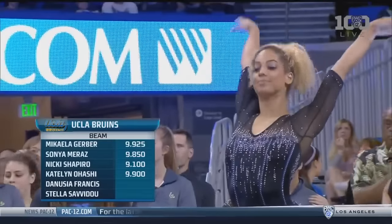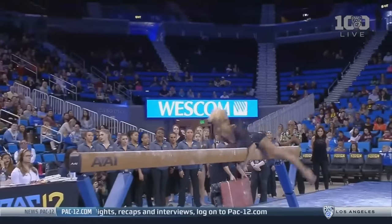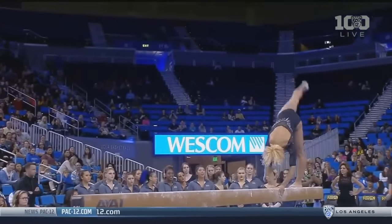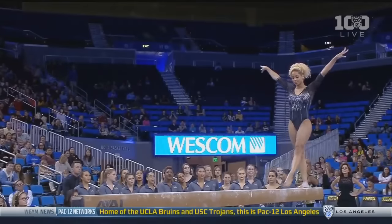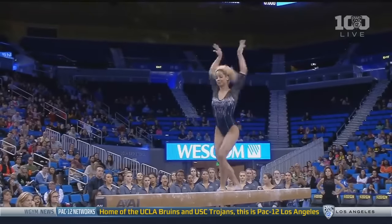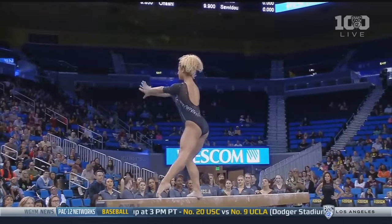Here's Denusha Francis, and for people watching across the country, this is the most interesting beam work you'll see all year. She's currently ranked third on balance beam in the nation. She is beautiful in this event. She has fluid movement, phenomenal skills, personality throughout this routine in her choreography.